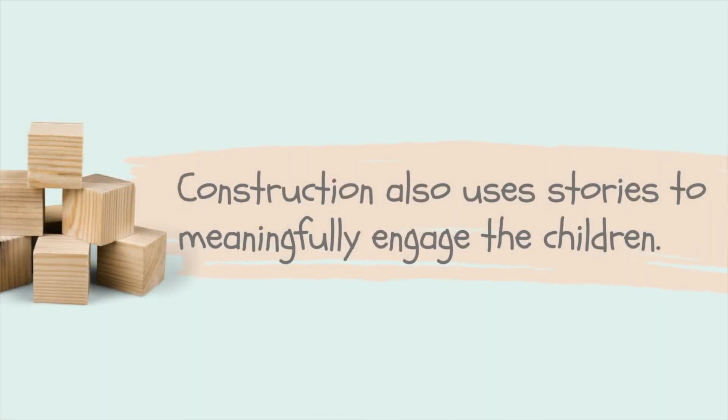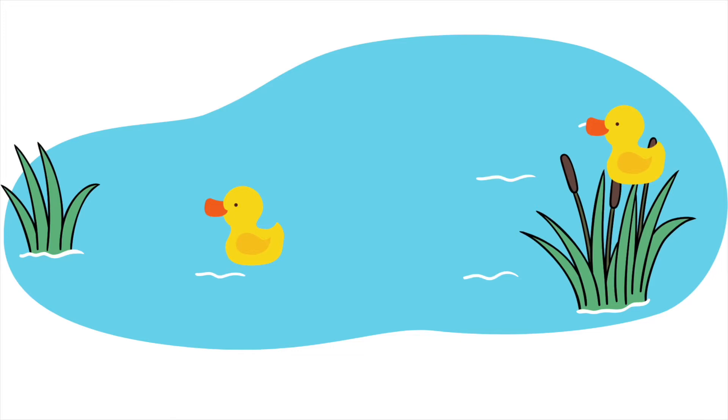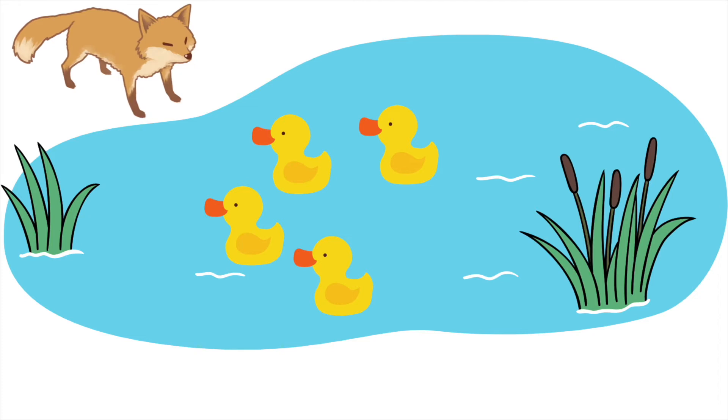One of the very interesting lessons which I had with the children was to save the ducks. The ducks were all in the pond, and there is a little fox that is very hungry coming to eat the ducks. Now if we do not build something around the pond, the ducks will be eaten up. So the children then have to think of ways and use different blocks to build a structure that must not have gaps in between.